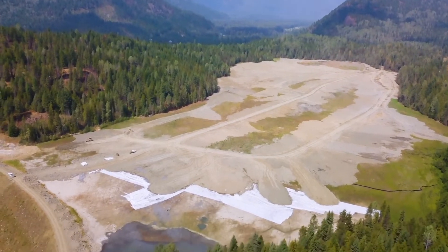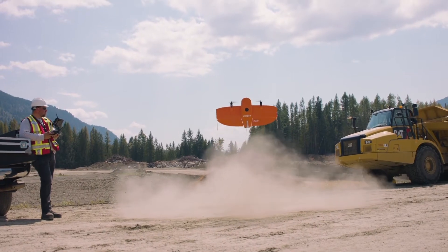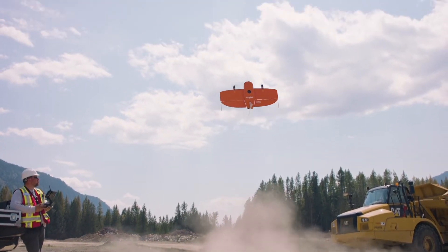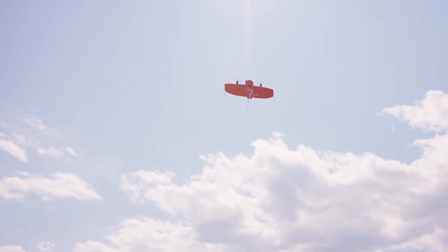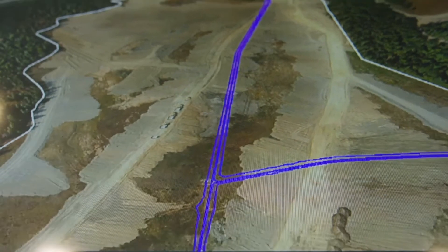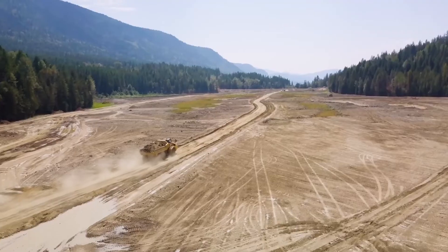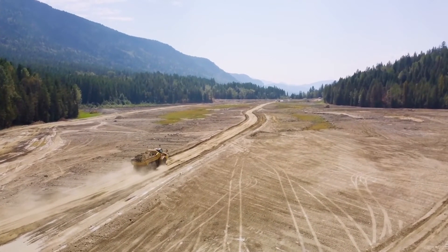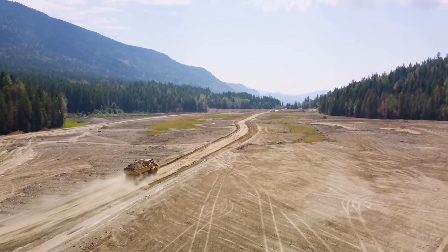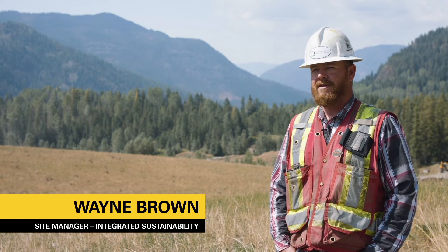As you can see, this is a very large site. With all this technology, it allows me to sit in the office while doing computer work and still be able to see what everybody's doing out in the field. The project is well over a kilometer from one end to the other, and we can be standing at one end and look at what's going on at the other end within a matter of seconds.